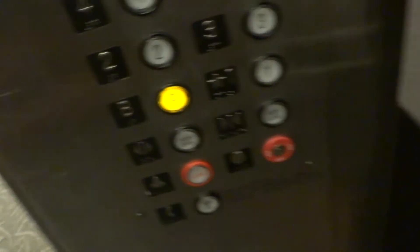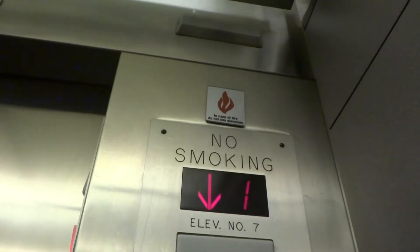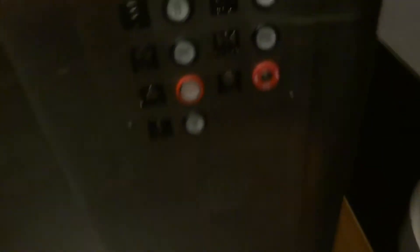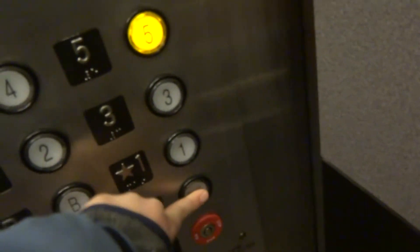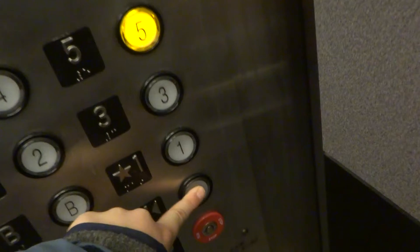Going to the basement level. The doors close when you push the button. I wonder if it has the original controller because of that. I can't use my Innovation key because I don't see a fan switch. Here we are — the basement got a five. Looks like a service corridor, just like on the pavilion elevators. Door close does not work, but it closes when you push the button whenever it first opens.